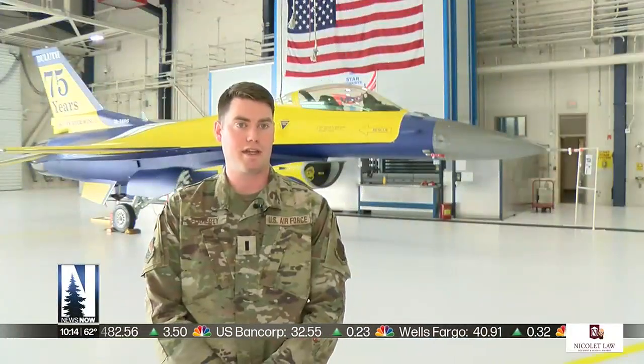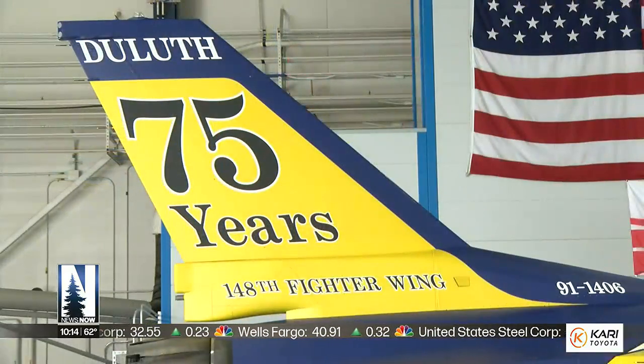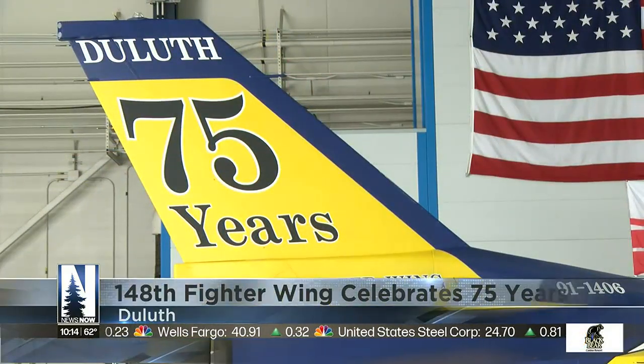I feel proud to be a part of such an organization that's been here for 75 years — celebrating the past, but looking toward the future.